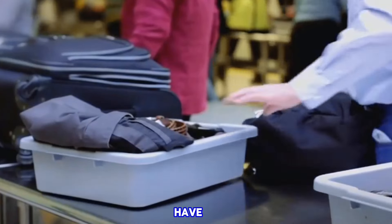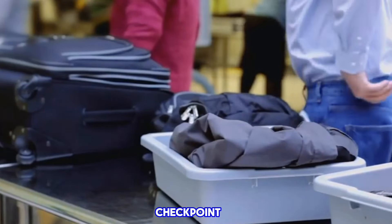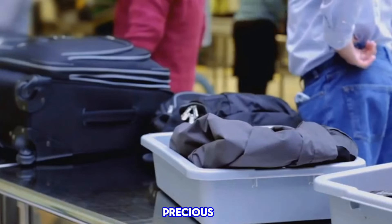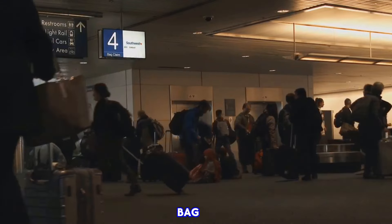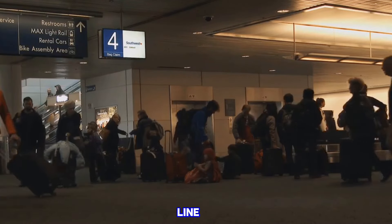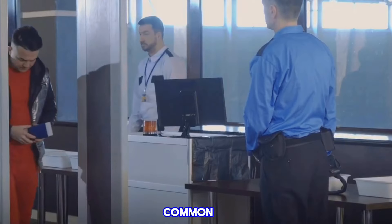Fourth, not preparing for the security screening. Have your boarding pass and identification in hand when you approach the checkpoint — this simple step can save you precious minutes. Mistake number five is over-packing your carry-on. An overstuffed bag takes longer to screen and can hold up the line, so keep it simple, pack smart, and save time.